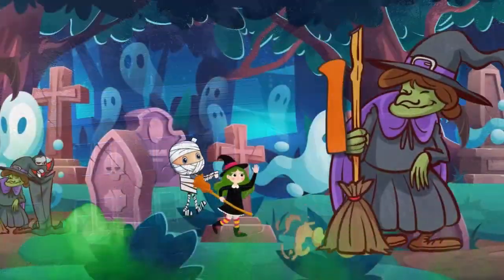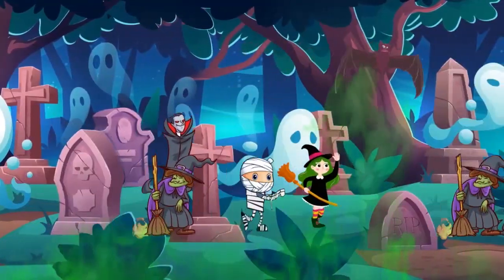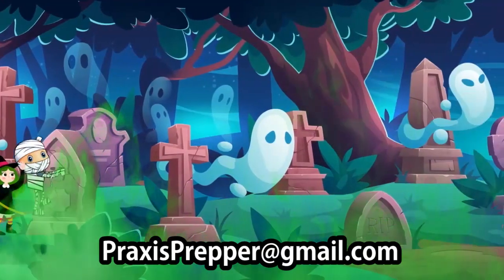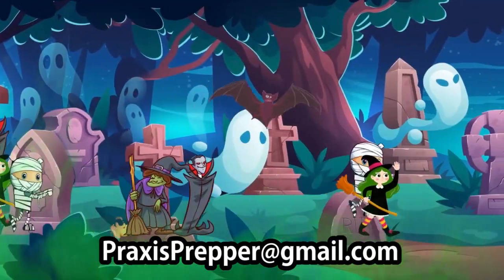We're going to talk about that tomorrow. Additionally, I want to let anyone know who's been helping me out with that kids channel — if you have been doing that, shoot me an email at PraxisPrepper@gmail.com. I have some information I want to share with you, so if you've been helping out with that kids channel, shoot me an email there and I want to correspond with you on that.